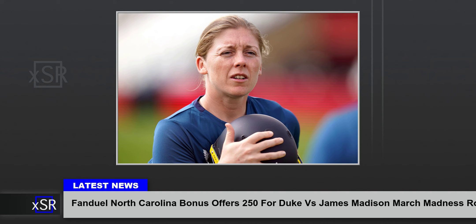All that's required of new North Carolina customers is registering for a FanDuel account, making an initial $10 minimum deposit, and placing a first bet of $5 or more on the NCAA Tournament. Regardless if the bet wins or loses, the customer will receive $250 in bonus bets once the wager settles. Bonus bets will arrive within 24 hours and remain eligible for 14 days at FanDuel Sportsbook. Bonus bets can only be used to make wagers with FanDuel.